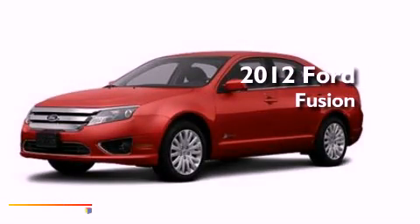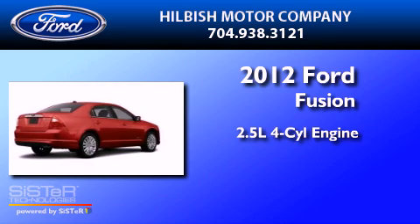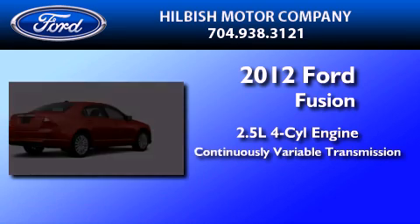This is a brand-new 2012 Ford Fusion. It has a 2.5-liter four-cylinder engine and a continuous variable transmission.